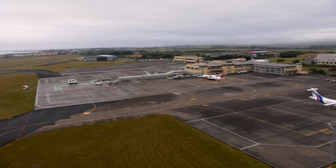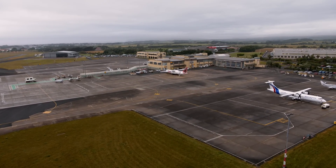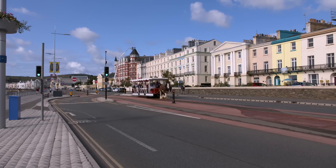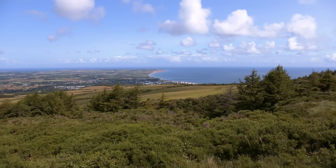Welcome to another episode of The Flying Reporter. I've been filming an aerodrome review on the Isle of Man — that's coming up on the channel soon. But today's video is my flight over the Irish Sea to Weston, near Dublin.